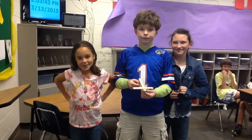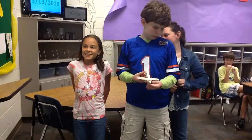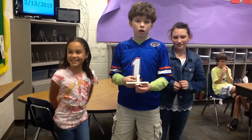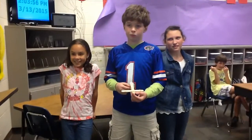Hi, we learned about — we made catapults today. What did you learn with making a catapult?